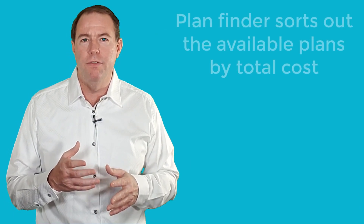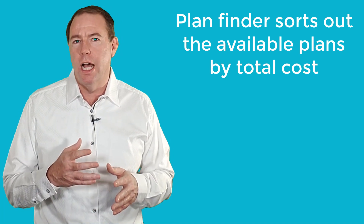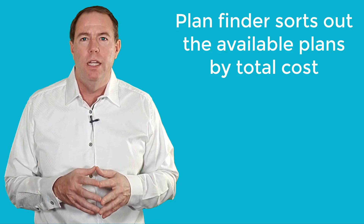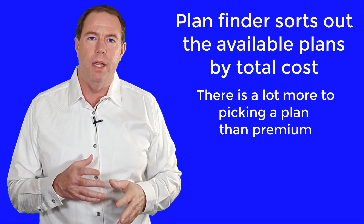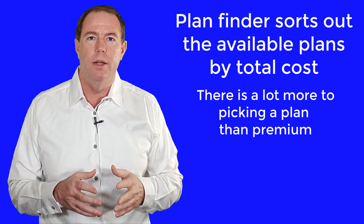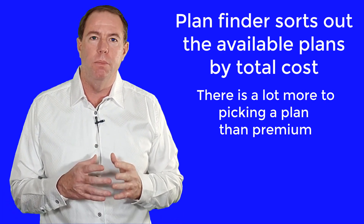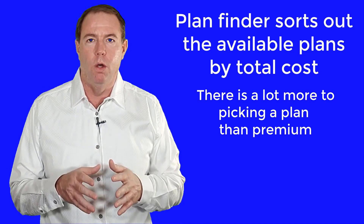When I enter this information into the plan finder system, it sorts the plans available to you in your local area by total cost. One of the most common mistakes people make when purchasing a Part D plan on their own is choosing a plan by premium alone.